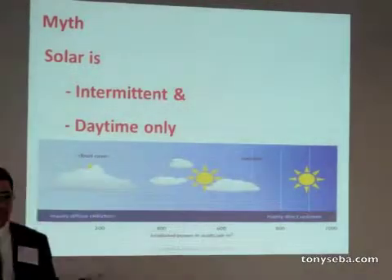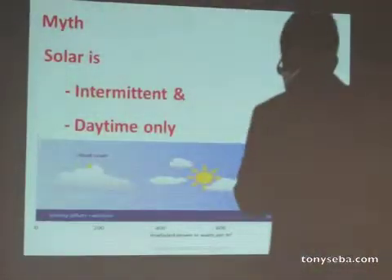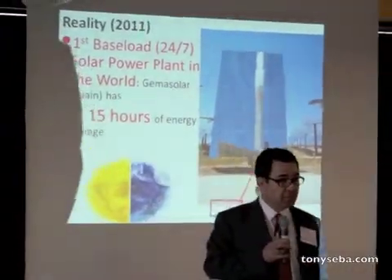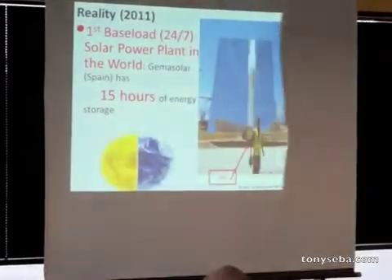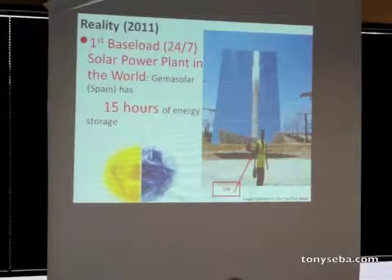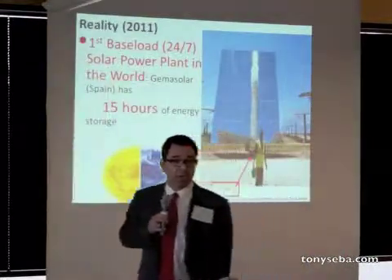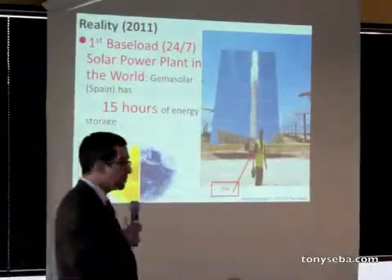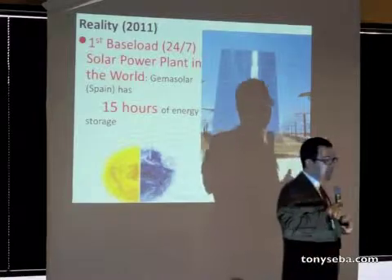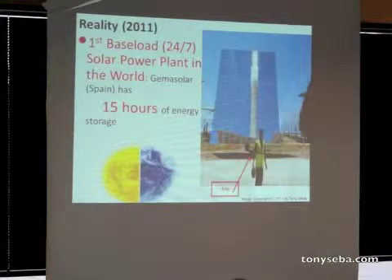Another myth: solar is a daytime-only thing because the sun only shines during the day. The fact is, I'm standing here in Spain at the first baseload solar power plant in the world — that's two years ago. 24/7 solar has been here for a couple of years already, and that is a very cheap form of energy storage. We're going to get a solar plant about 10 times this size in Nevada later this year.